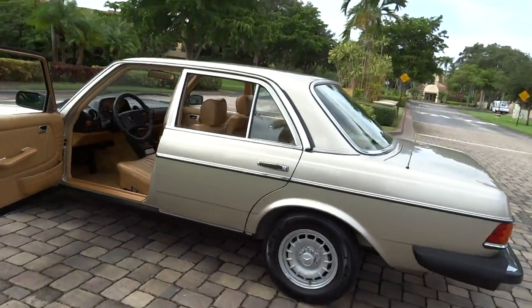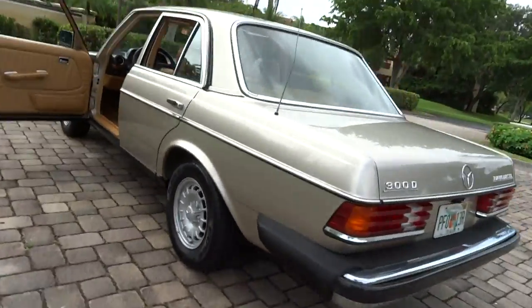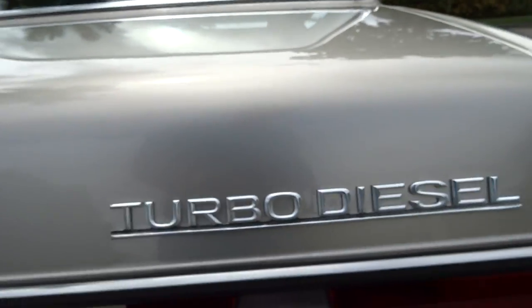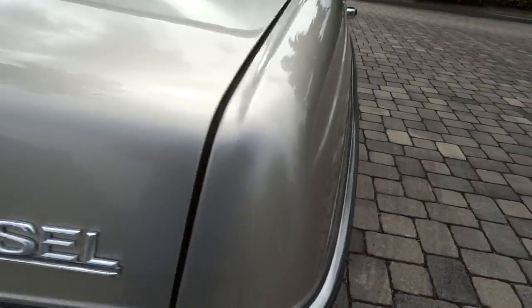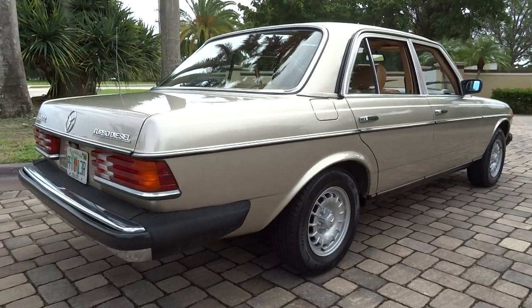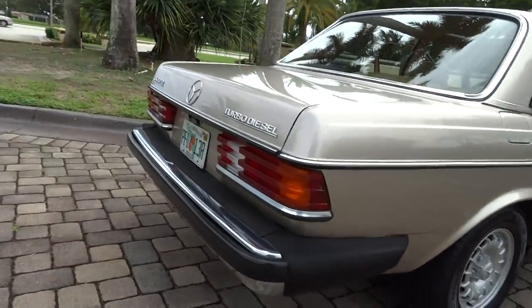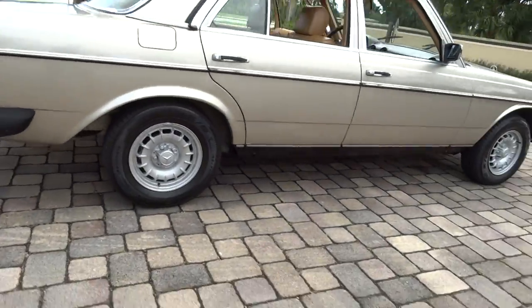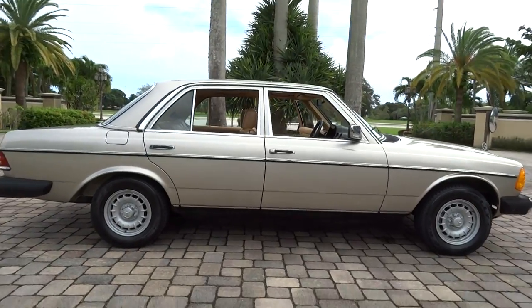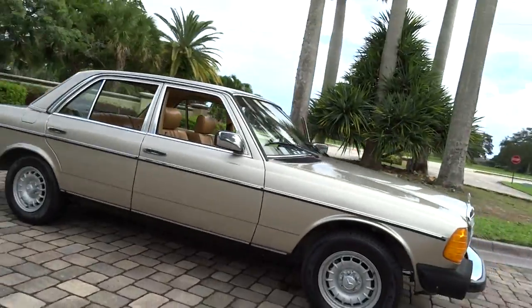It's a 1985 Mercedes 300D turbo diesel with 95 or 96,000 miles on it. There are all kinds of books and records that come with the car from new, including the original window sticker. Anything that's ever been done to it, we have the receipts for it.